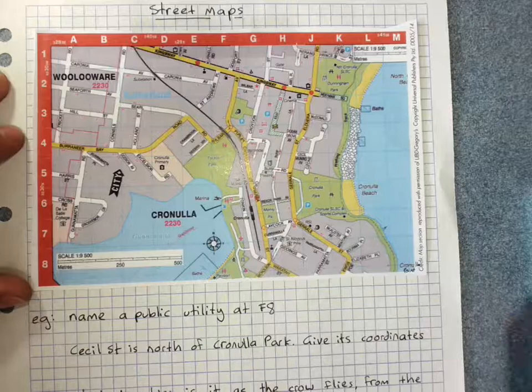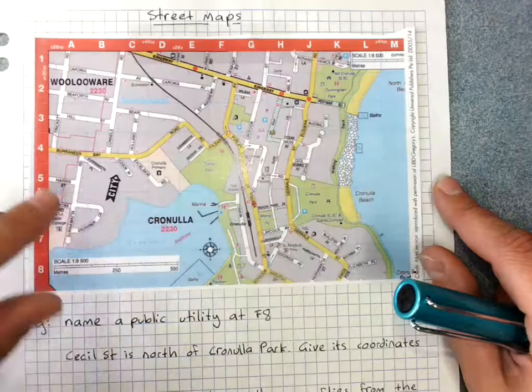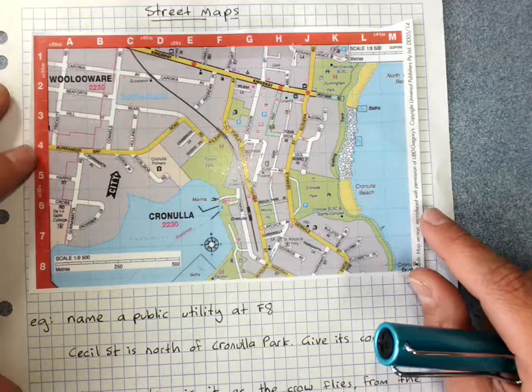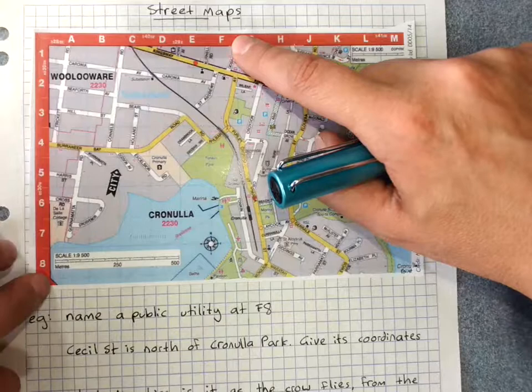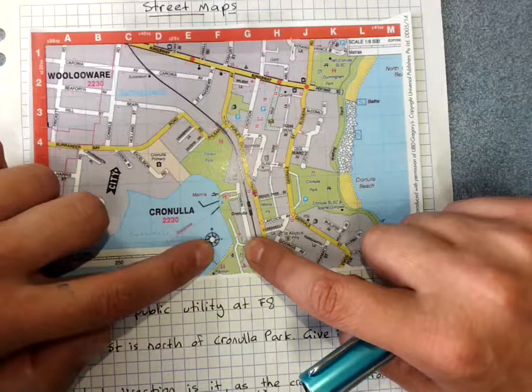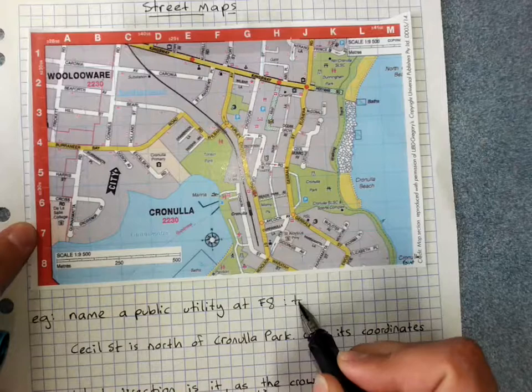Street maps have a grid coordinate system to help us locate things. Usually we read it by reading the letter it lines up with and then the number it lines up with. Here I've got a map of the Cronulla area in Sydney. For starters, name a public utility at F8 — we go to F, then H, and scroll down into that square. We can see there's a playground, probably a barbecue indicated by the fire symbol, and toilets. Any of those would be fine. That's how we use the coordinate system.